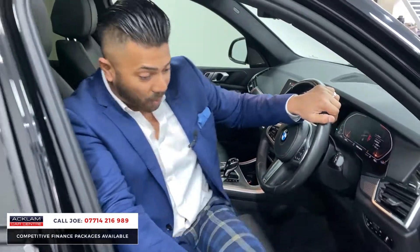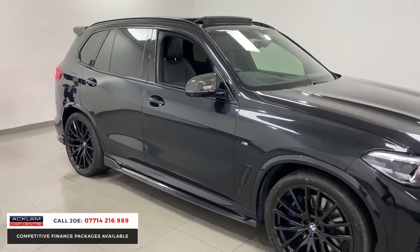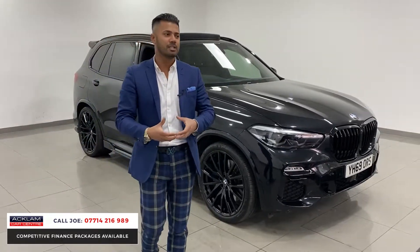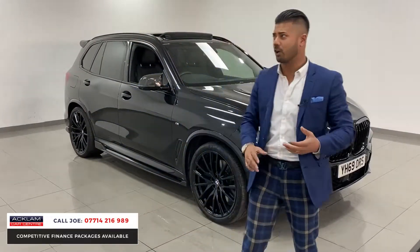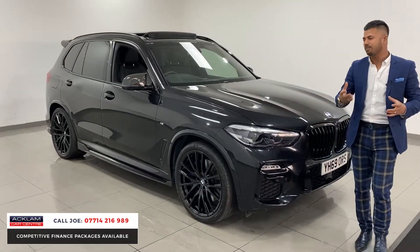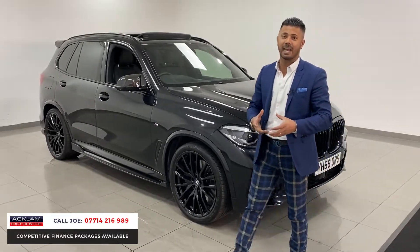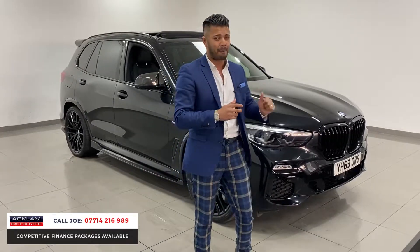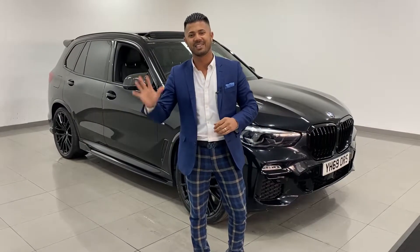The car is brilliant — spec-wise it's got everything, but for me it's the way it looks. With the thousands and thousands added onto this car, you can't really compare it to a standard one. If you've seen one that looks similar but hasn't got the carbon body kit, heads-up display, 22-inch alloys, or Sky Lounge, it's not the same car. We do our homework and are very particular about what we sell — the service history and the condition. It's not all about price; it's the service and quality of the product. This is a fabulous car. My name is Joe — name and number's on the bottom of the screen. Give me a call, drop me a text or WhatsApp, I'll be more than happy to help. Thanks for watching, bye-bye.